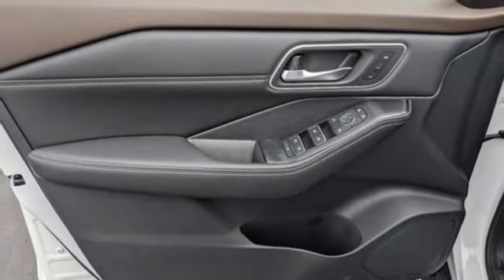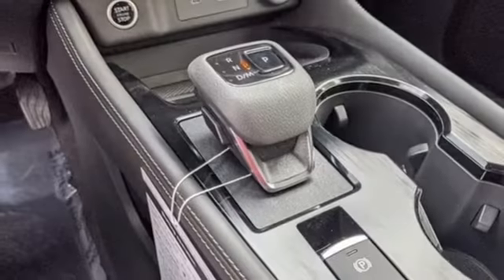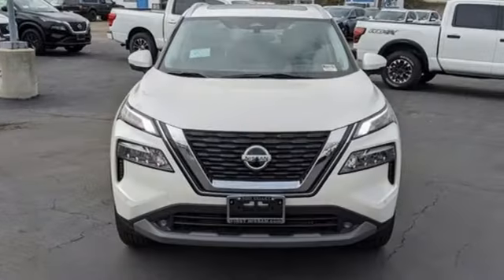AM-FM satellite radio, hands-free liftgate, memory exterior door mirror settings, and LED low and high beam headlights. Nissan, built for the human race.